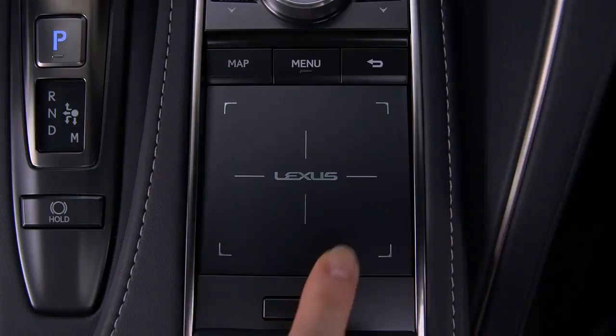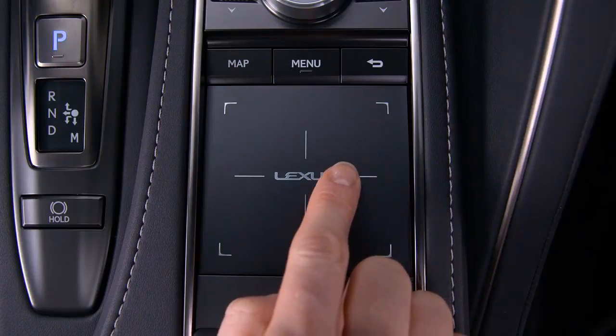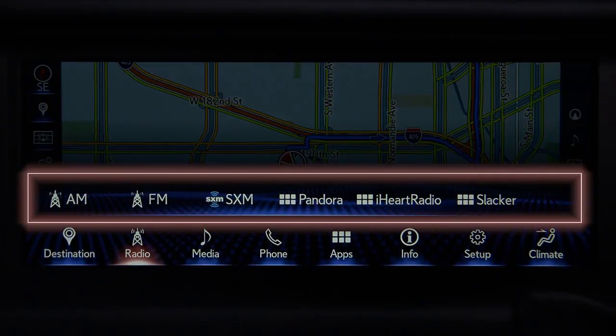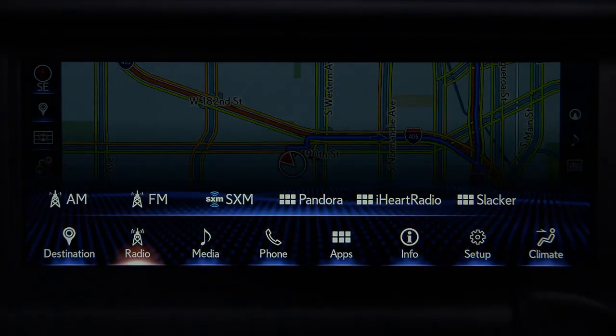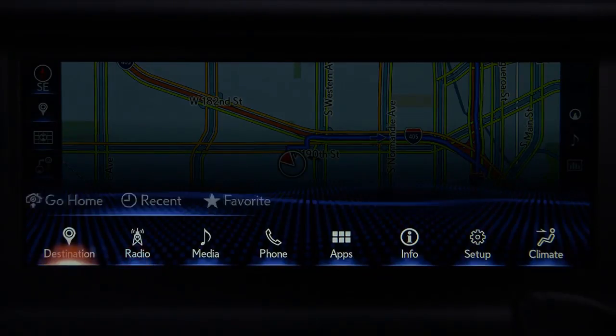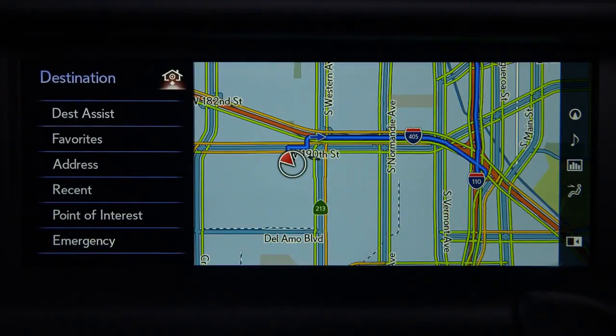Pressing the menu button on the center console brings up all of the system's features on the screen. Using the remote touchpad, you can scroll through the main menu. You can select specific functions from the shortcut buttons or choose the main icon for more options.